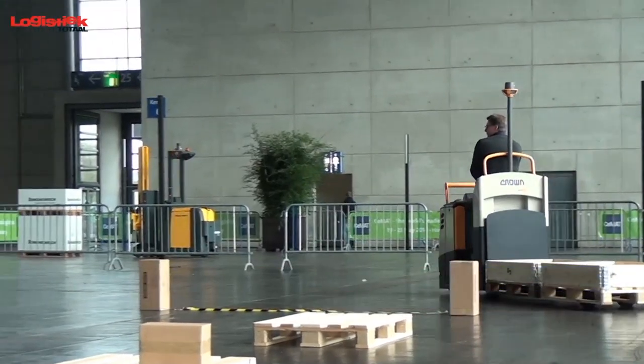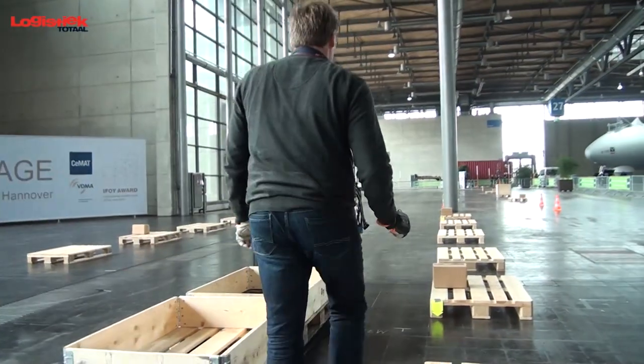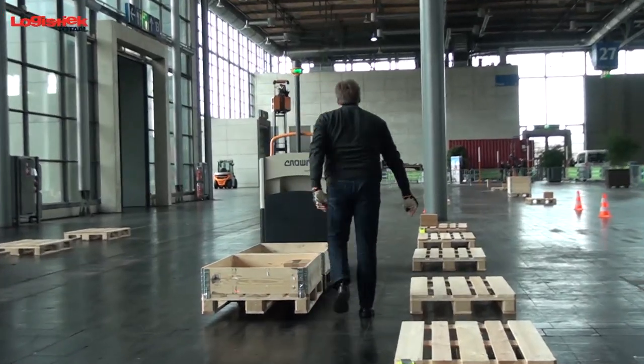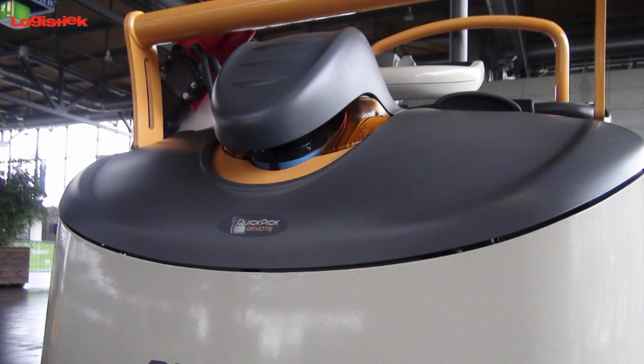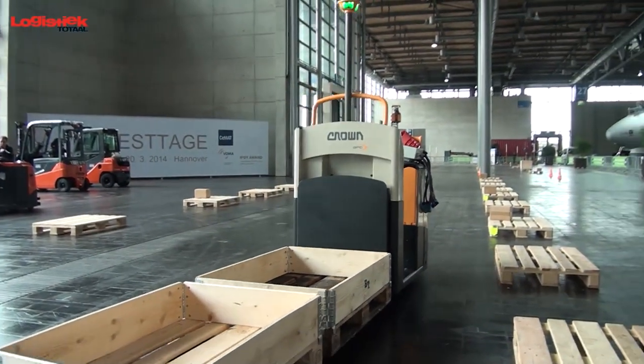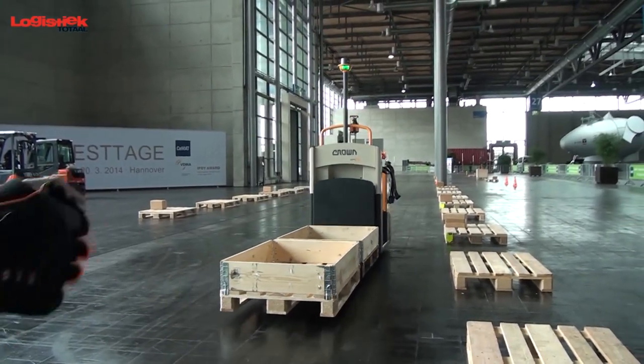But the Quick Pick Remote system offers many benefits for order pickers too. They can carry out assignments more smoothly and easily. Controlling the truck with a glove is a great solution. The integrated safety features such as collision protection and the automatic tracking of rack layouts in aisles are useful as well. Even a pallet which sticks out just that little bit too far is neatly avoided.